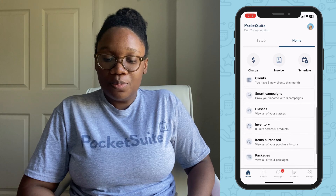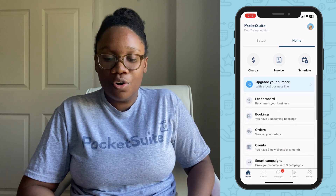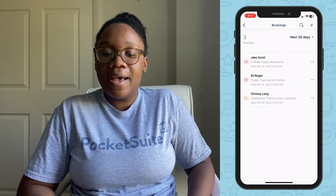You can also use the home dashboard to see a summary of your business. You can see all of your packages, forms, online orders, and bookings. Go ahead and tap Bookings and then you can filter them by period.